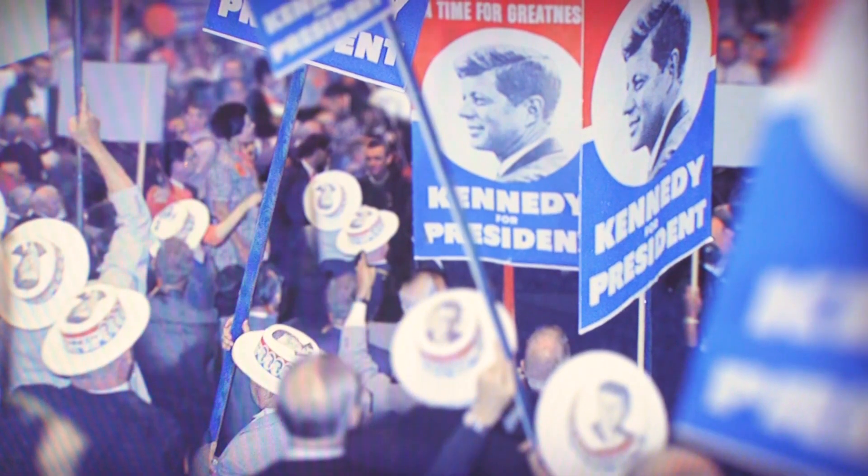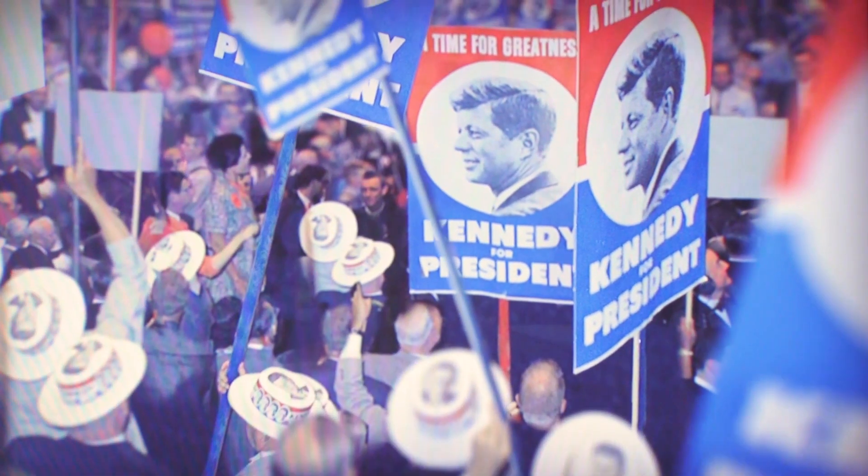The John Kennedy Library, the National Archives, holds 25 million documents, half a million photos, tens of thousands of hours of audio and video, and artifacts from President Kennedy's administration and family.